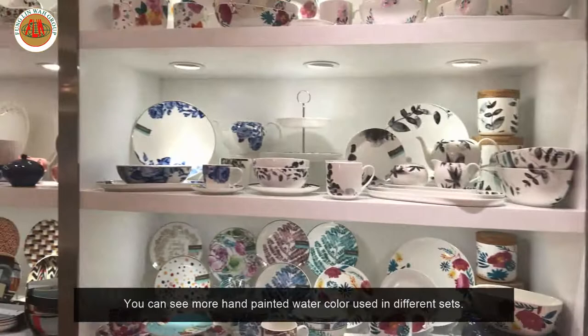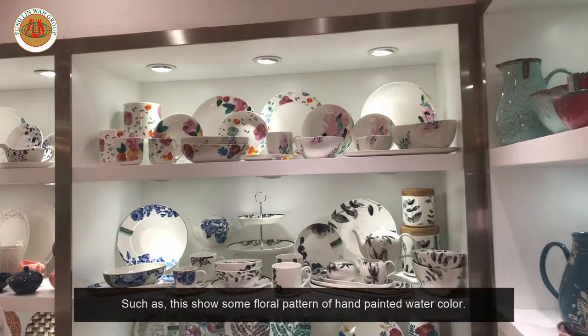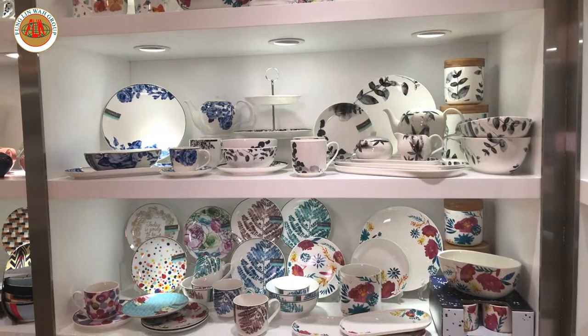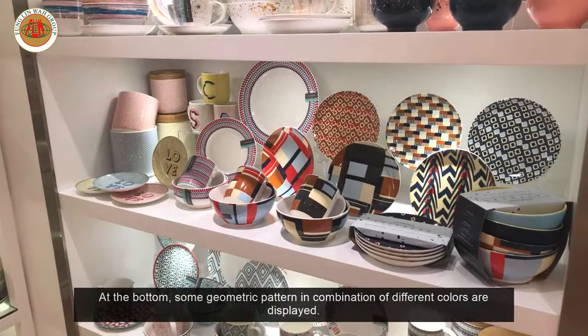You can see more hand paint watercolor used in various different sets, such as this one showing floral patterns. More hand paint watercolor is used throughout. At the bottom, some geometric patterns in combination of different colors are displayed.